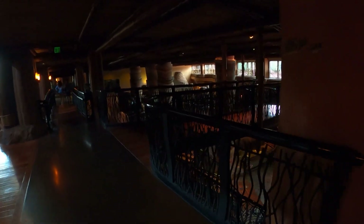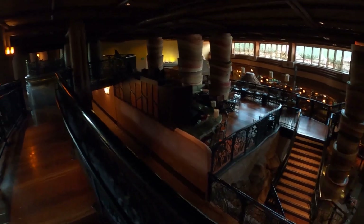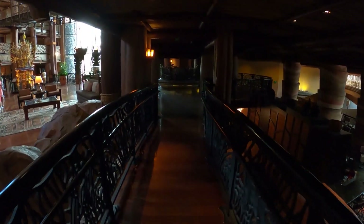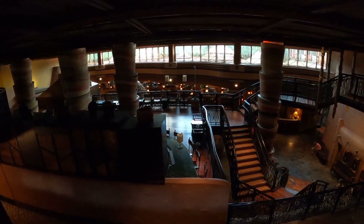Over here is the Boma restaurant. I actually have this video posted — we shot it a while ago — so if you're looking for it, just search 'Animal Kingdom Lodge Boma restaurant Country Bear Tours' and we do have it posted. It's a nice walk too if you guys are over here visiting or just checking out the resort.